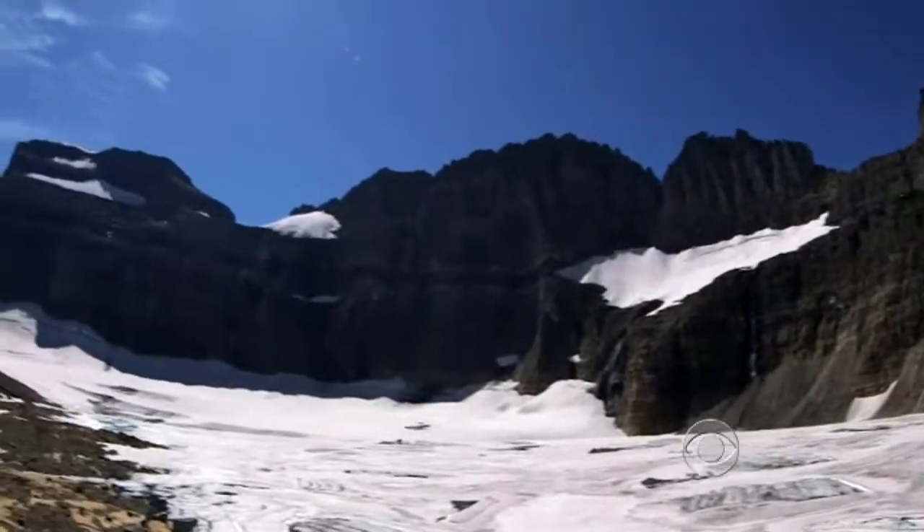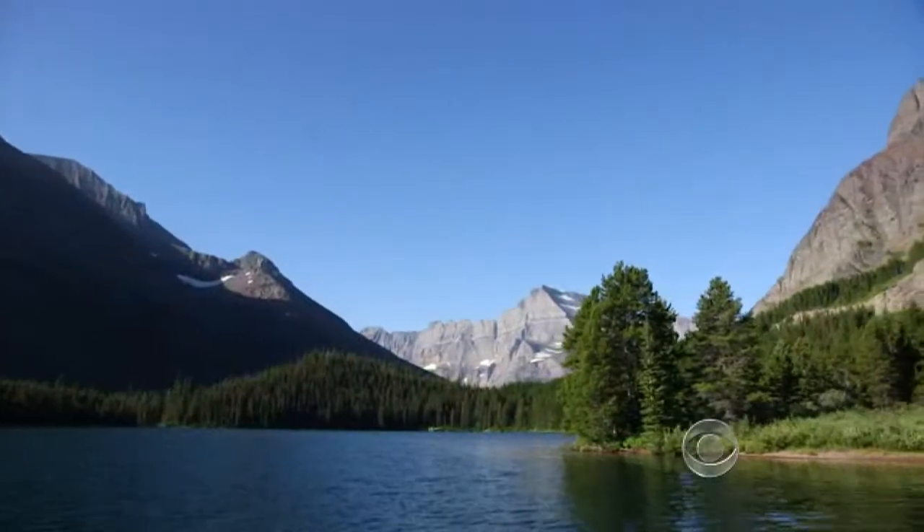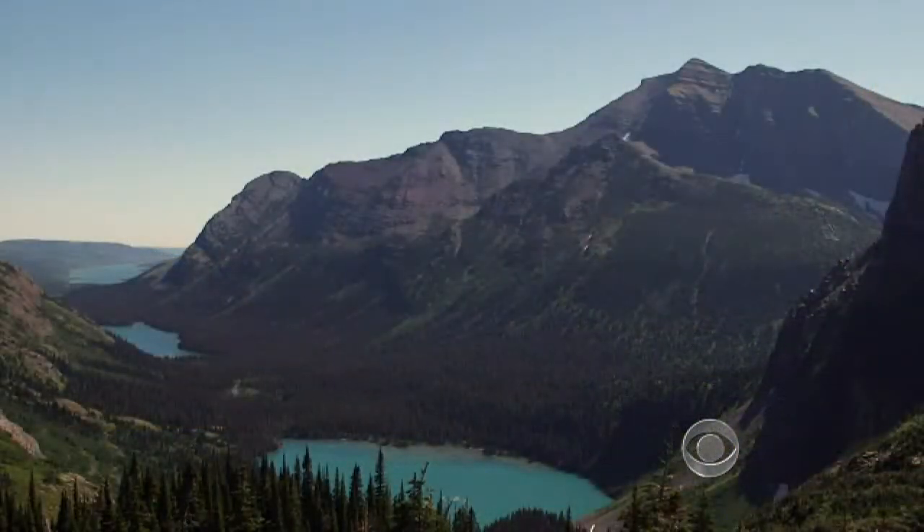Glacier National Park is an iconic American landscape — its turquoise waters and jagged mountain peaks aptly called the crown of the continent. I think it's a gem in the crown.